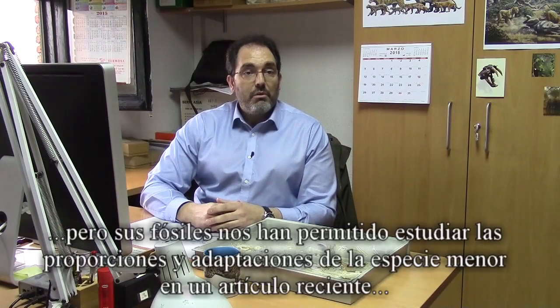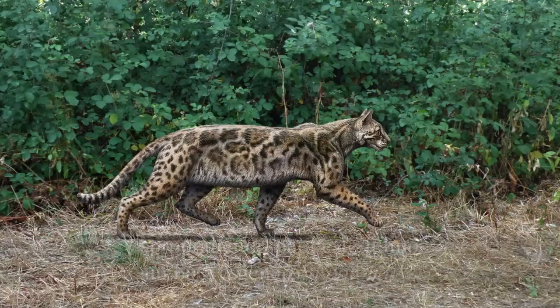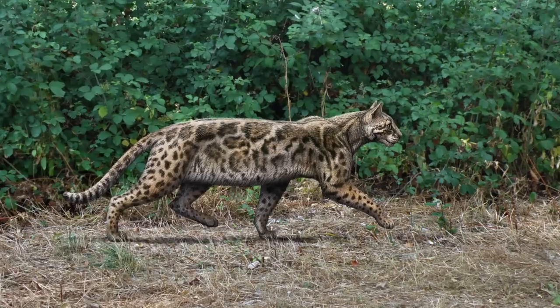The available sample has allowed us to assess body proportions and adaptations of the smallest species in a recent paper, proposing a new genus for this feline: Leptofelis.